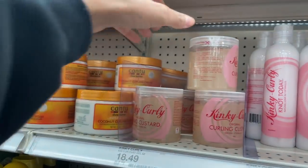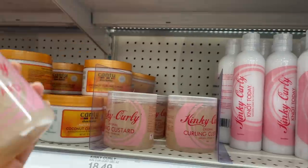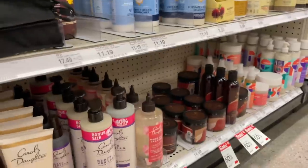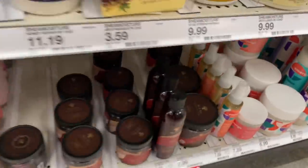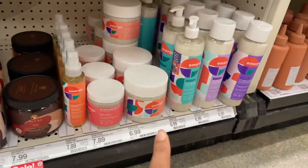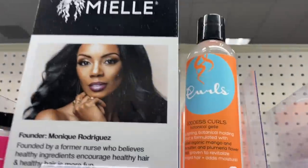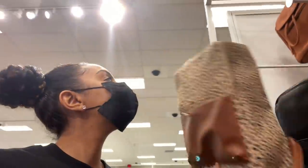I actually haven't tried this — let me just get it. Everybody loves the Kinky Curly curling custard, let's just get it. I did learn that As I Am is not black-owned; it's like Middle Eastern owned. Emerge is black-owned. TGIN is black-owned. Curls is black-owned. Just Googled it — Aunt Jackie's is not black-owned. Main Choice is no longer black-owned. And Carol's Daughter is also no longer black-owned.